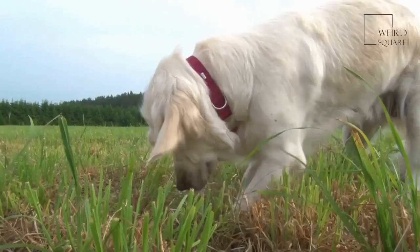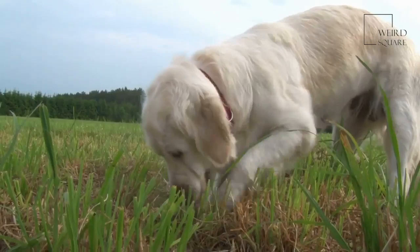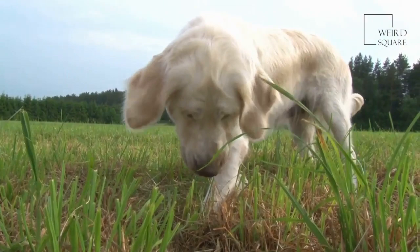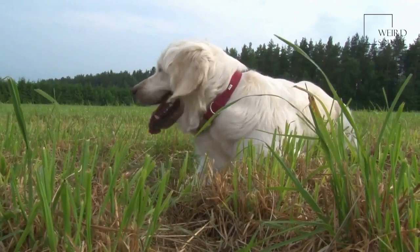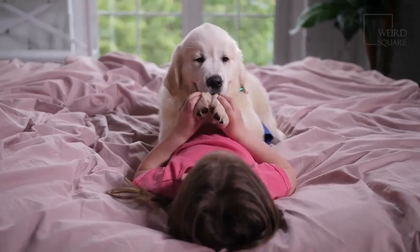Flat-coated retrievers have a very cheerful and outgoing personality. They can make a good family pet because of many of their personality traits, such as their desire to please their owners and how affectionate they are. In most cases, flat-coated retrievers do well with other dogs and cats as well. It is important to make sure a flat-coated retriever gets enough activity so they don't become bored and engage in destructive behaviors.